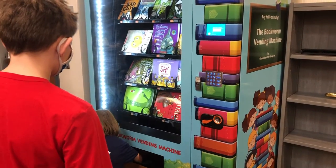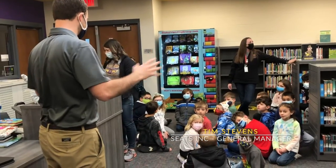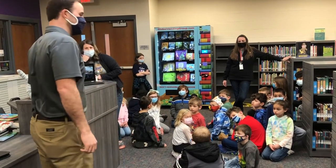My name is Tim Stevens. I'm the general manager of Seats Incorporated. As you can imagine, we are here in Spring Hill and what we do is we build seats — we build seats for tractors, for semi trucks, for fire trucks. We do all of it.